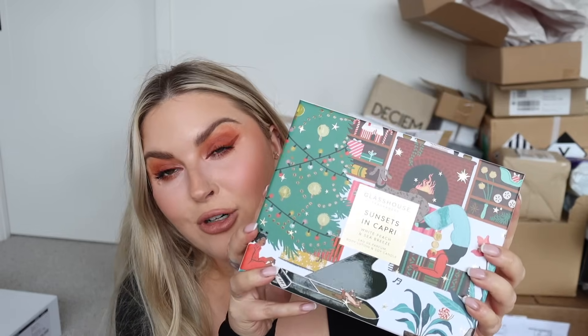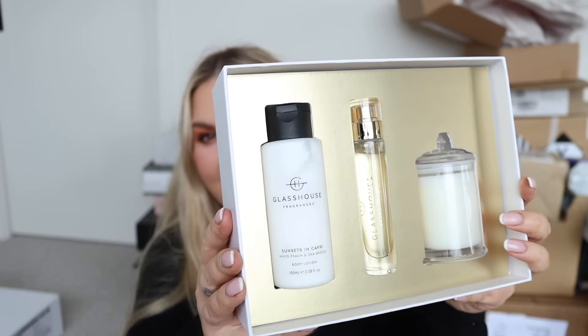I'm 100% trying that - maybe even after summer, I feel like it would be really good in autumn/winter when my skin's even drier. More Glass House - 'Sunset in Capri' - this is one of my favorite scents, it's a perfume, body lotion and candle. The packaging is just to die for. Oh, this is so pretty! There's also a Body Bar Trio with 'It's a Heart Affair,' 'Midnight Milan,' and 'Lost in Amalfi.' And finally a little mini 'To Heart Affair' candle - one of my favorites.